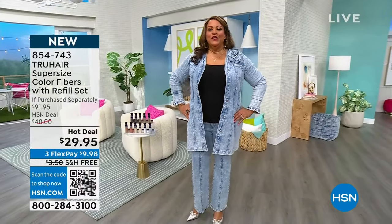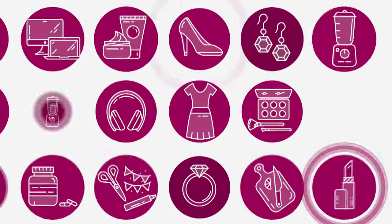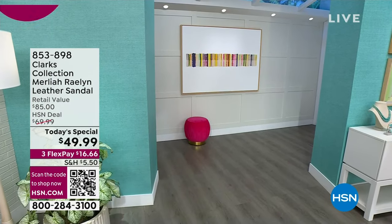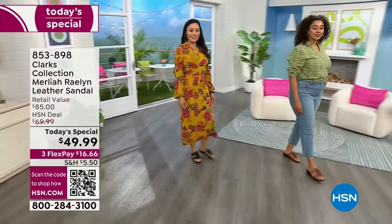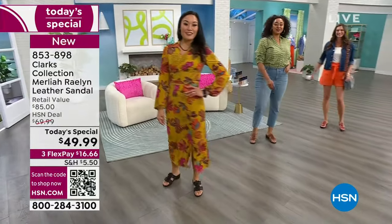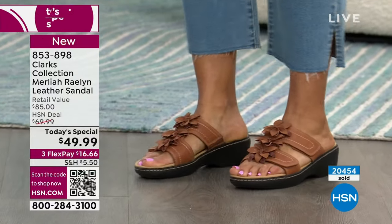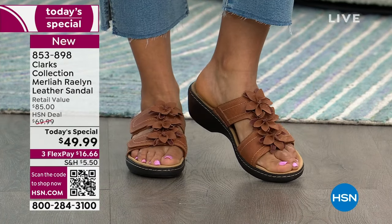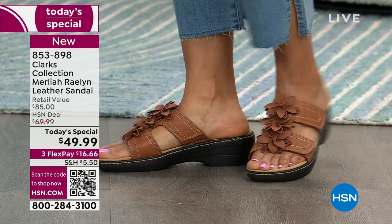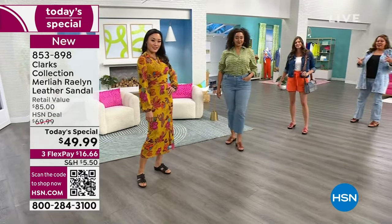Also I have the Today's Special for you — I'm going to change shoes, because when your dogs are tired, you've got to put on Clarks. It's comfort and the best value of the day. This is the Clarks collection — the Merlia Raelynn — an all-leather sandal I'm putting on right now. It's $16 to get home. This is an $85 retail value, but today it's under $50, only until midnight. $16 and some change to get home. The item number is 853-898. I have these in black, brown, a beautiful coral — and the brown is exclusive to us.